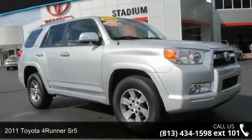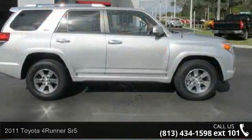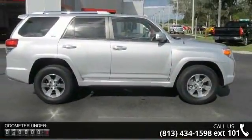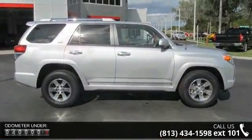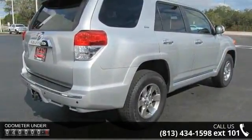Imagine yourself in this 2011 Toyota 4Runner SR5. If you are looking for an automobile with great features, look no further. This vehicle comes with a reliable 6-cylinder engine, connected to a smooth shifting automatic transmission.